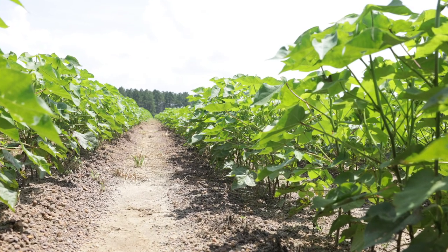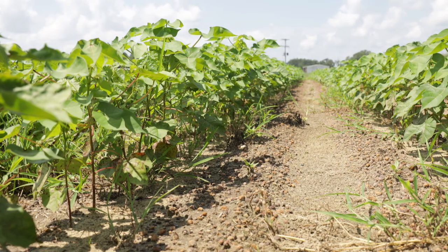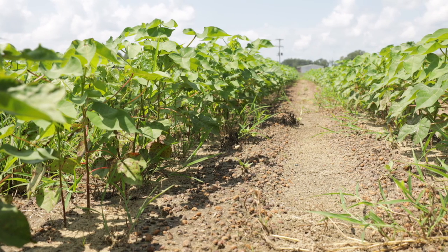Hopefully at this point the cotton is big enough that it's going to very quickly canopy the row, and those plots will be very clean. We'll likely see a lot more weed escapes and some yield impacts from the plots where maybe we had a little bit too coarse of a droplet size, maybe we didn't have a high enough carrier volume, or maybe our boom height was too high.